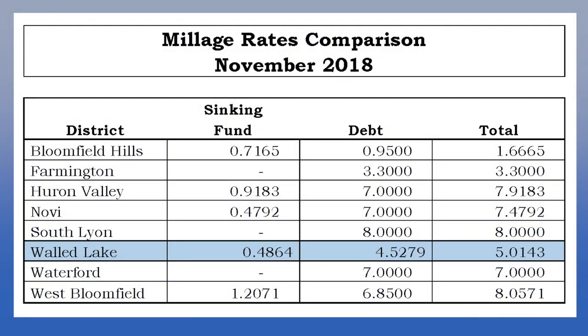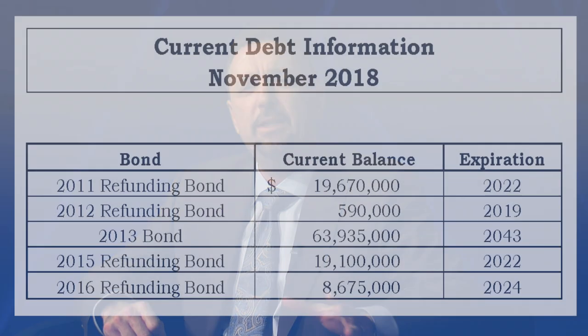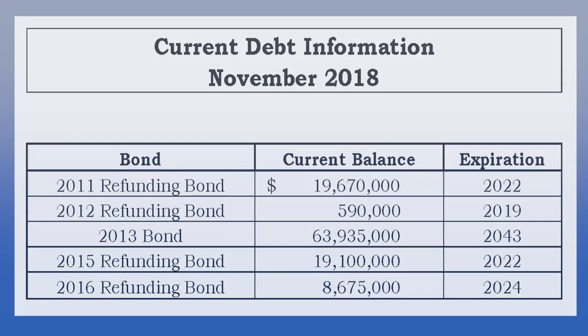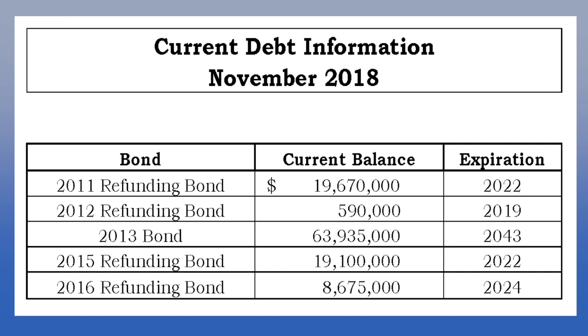This chart shows the debt millage rates of many of our neighboring school districts. This is also not the first time we've borrowed in this way. This chart shows the various debt issues that are currently outstanding. Each bond is a separate debt issue, and we currently have five of them. The expiration date is the date that each of them will be paid off. Four of our five issues are refunding bonds, which means that over time we have refinanced previous bonds — similar to how you might refinance your home mortgage. Refinancing allows a district to pay off the loan quicker and at lower interest costs. This is one of the factors that has positioned us well for going out for a new bond now.